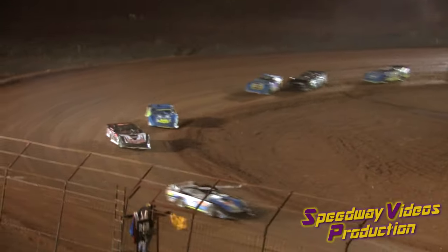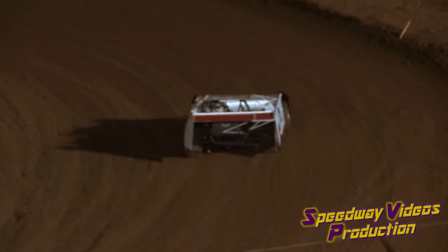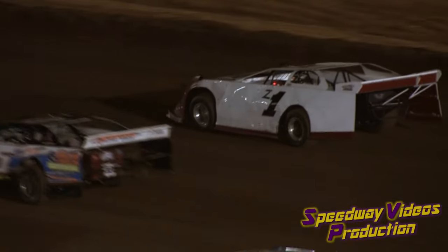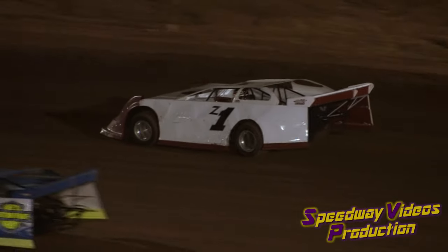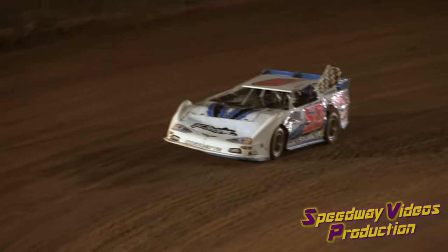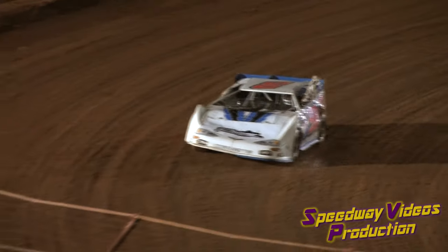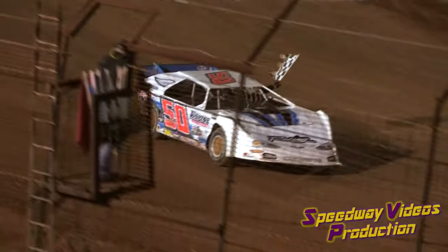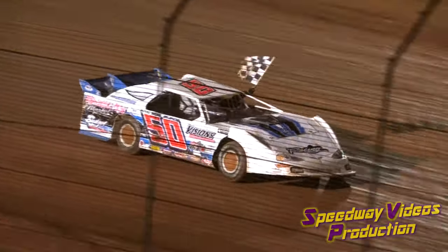Shannon slows on the front straightaway, and we have a car lift carry-on over on the back at the same time — the 5 of Nick Knight. Caution flag showing. Race fans in the grandstand area, the 50 comes down the front straightaway. Sportsman Division winner out of Knoxville, Tennessee — Adam Mitchell.